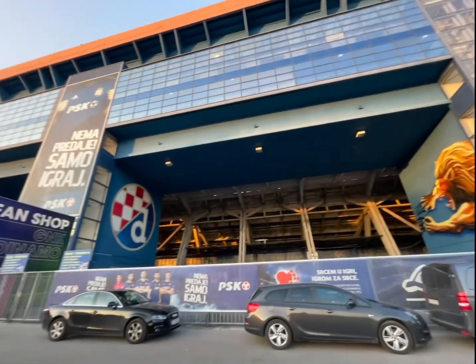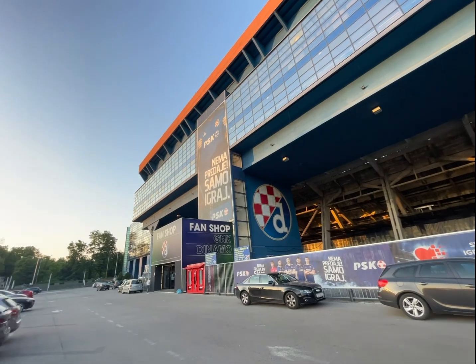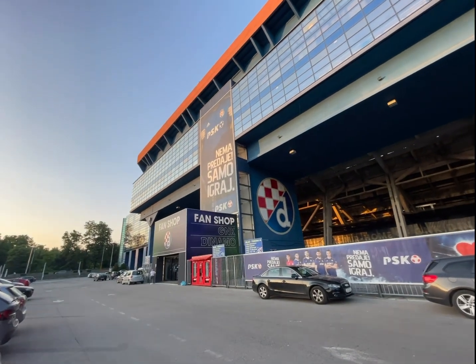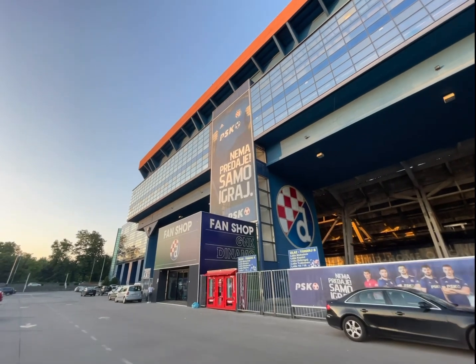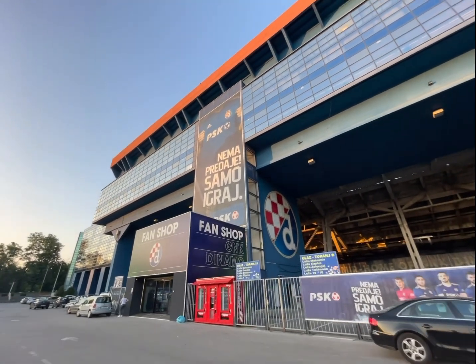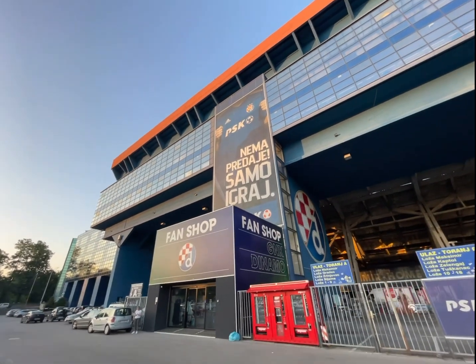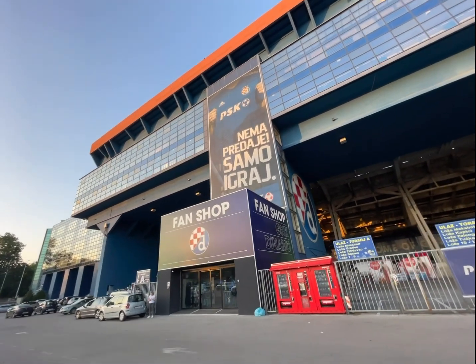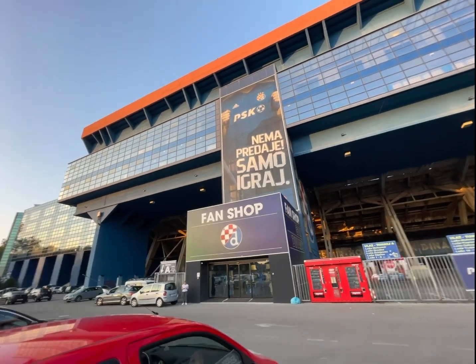Stadion Maksimir features a dedicated fan shop where supporters can find a wide range of official Dinamo Zagreb merchandise. The fan shop offers an extensive selection of jerseys, hats, and other accessories featuring the iconic club crest and colours. Fans can proudly display their support for the team by purchasing merchandise from these fan shops.